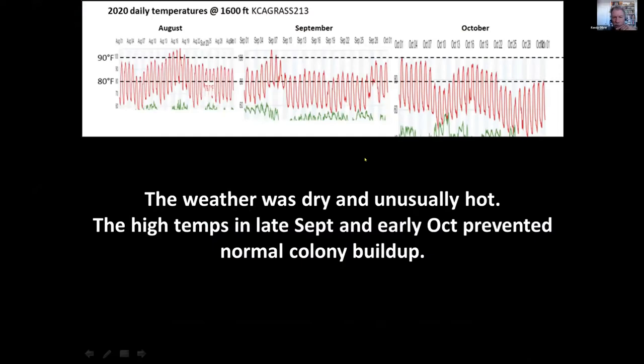We had trouble growing the colonies. We can get them to build up on pollen sub, and have in previous trials, but we were not able to get them to build up to any extent this year. When I compared the weather data downloaded from the year before, it was much hotter and drier. Our normal temperatures at that time of year are in the upper 70s, but this year during that critical late September to October period they were pushing 90 degrees with very low humidity. My best explanatory hypothesis is that extreme temperature prevented them from being able to expand very well — this relates to our warming climate.